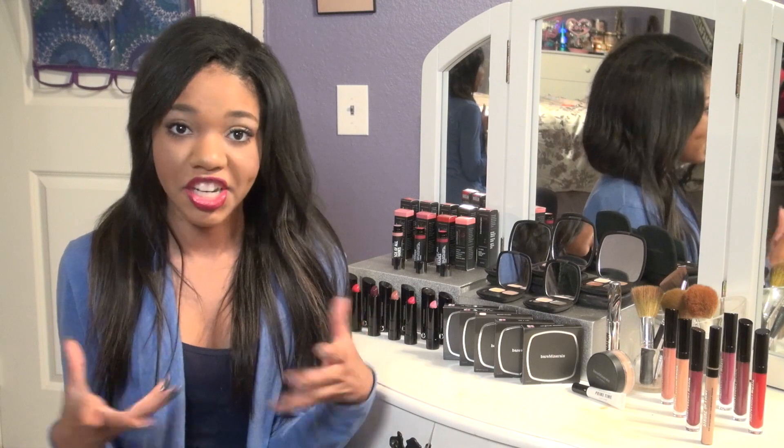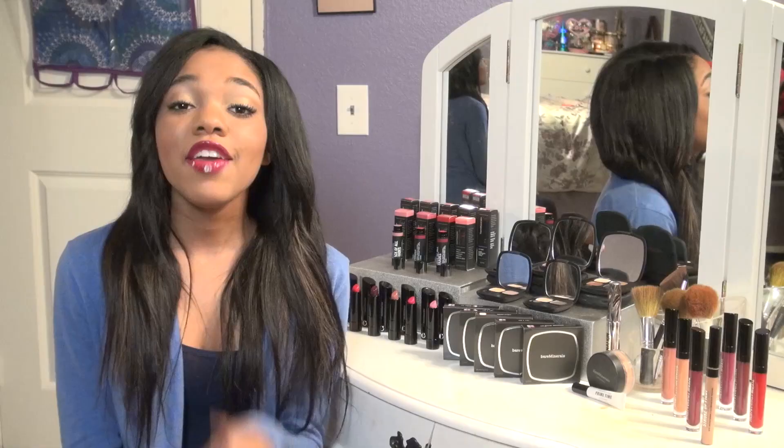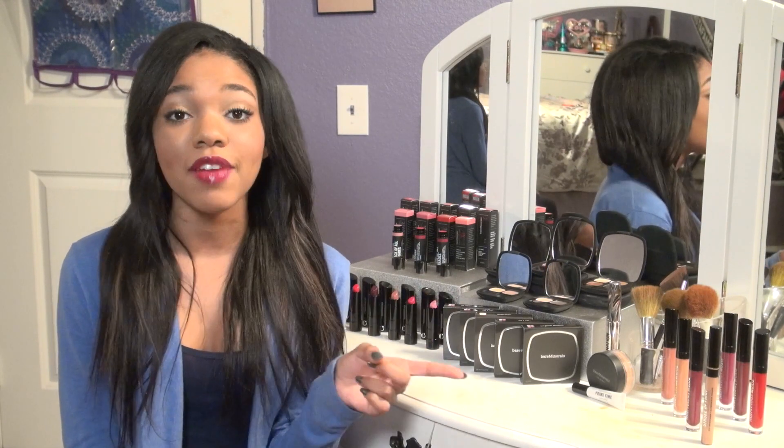When you put on the foundation it doesn't feel like you're a cake face — it just feels like you just woke up and put on moisturizer, and I love it. If you guys want to win a Bare Minerals gift package, all you have to do is comment down below letting me know what your favorite products from Bare Minerals are.